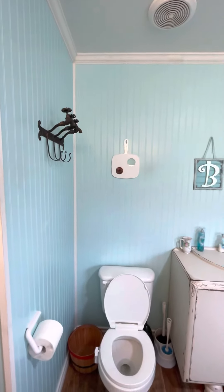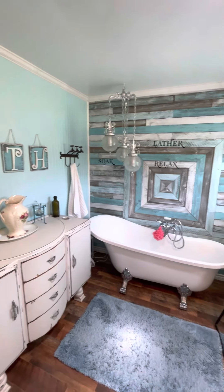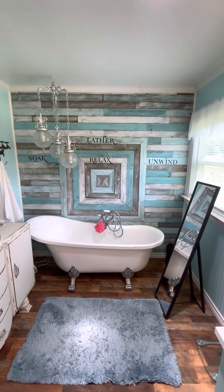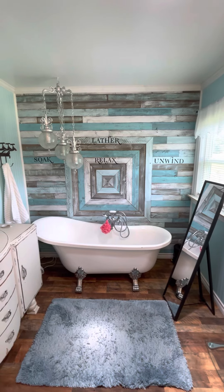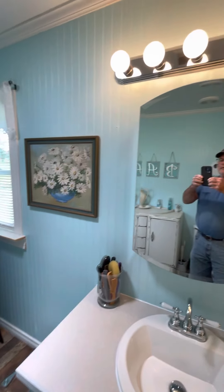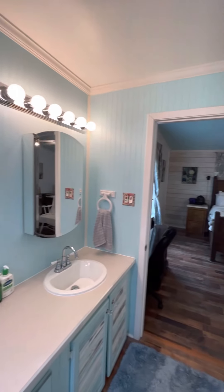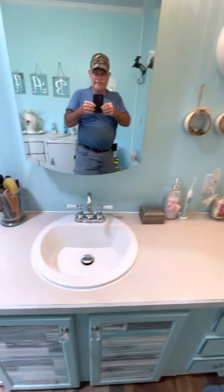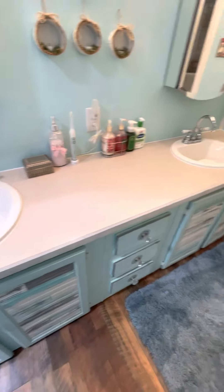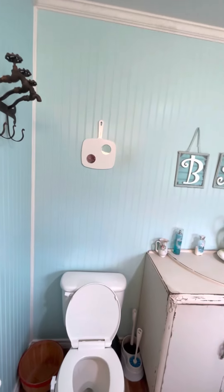Here's the restroom, the master bedroom. We've remodeled it, removed the old tub, made a fancy wall back there, put new mirrors, new lights, new sinks, updated everything that's in this room.